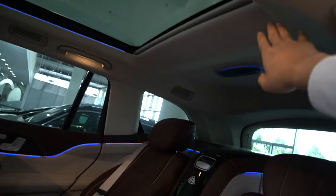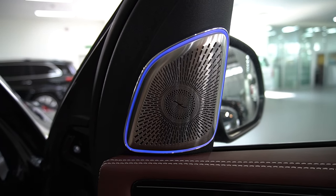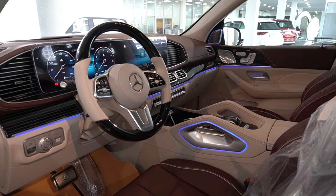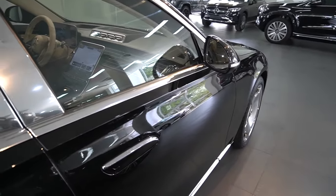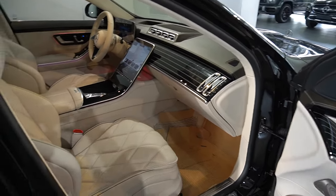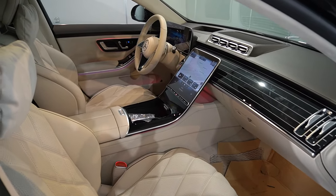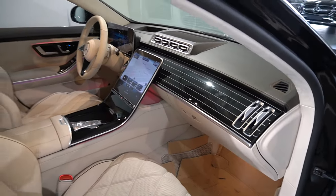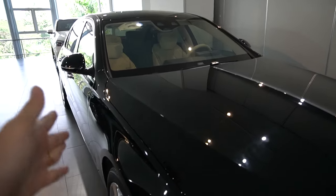Chất liệu da Nappa có mặt ở mọi chỗ, trần xe được bọc bằng da Dynamica — cả hai xe đều giống nhau. GLS 480 sử dụng hệ thống âm thanh đặc biệt với tổng cộng 26 loa Burmester, công suất 1.610 watt. S450 Maybach cũng được trang bị loa Burmester nhưng với 15 loa và công suất 710 watt. Nếu không quá khó tính về âm thanh thì 710 watt trên Maybach S450 nghe cũng cực kỳ phê rồi.